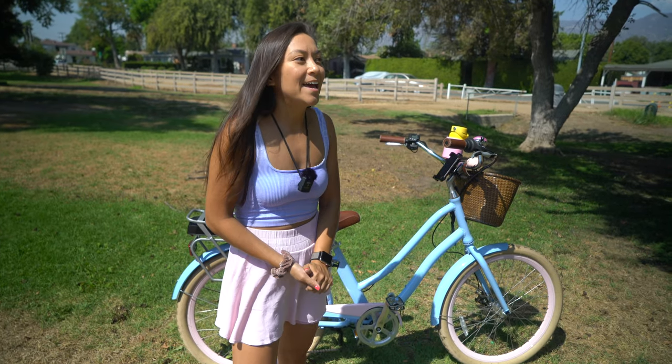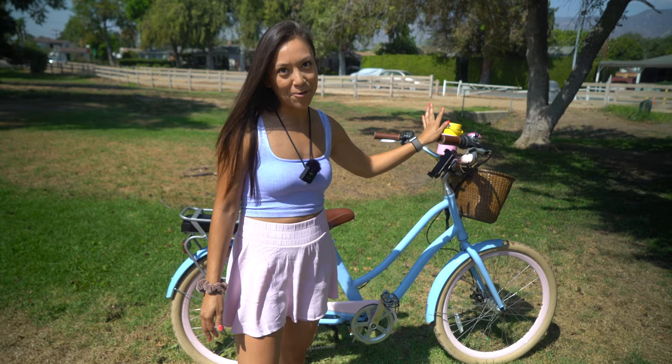We're here at the LA River bike path near Griffith Park, and today we're going to go for a 40-minute bike ride.